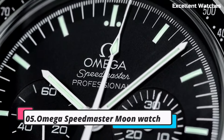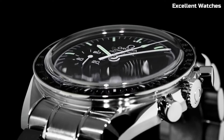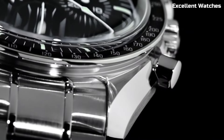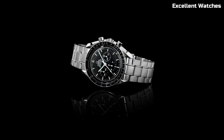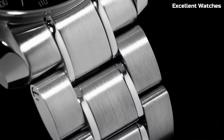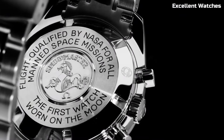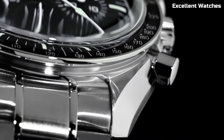Number 5: Omega Speedmaster Moon Watch. The Omega Speedmaster Moon Watch is an iconic timepiece that etched its legacy in history during NASA's Apollo missions. Housed in rugged stainless steel, it's as resilient as it is elegant. The Moon Watch's crowning glory is its role as the first watch on the moon, worn by astronauts during lunar landings. It's powered by the legendary manual winding chronograph movement, capable of measuring elapsed time with precision. The tachymeter bezel adds functionality for calculating speed. With a classic black dial and luminescent markers, it ensures excellent legibility — a treasured piece for collectors and enthusiasts worldwide.